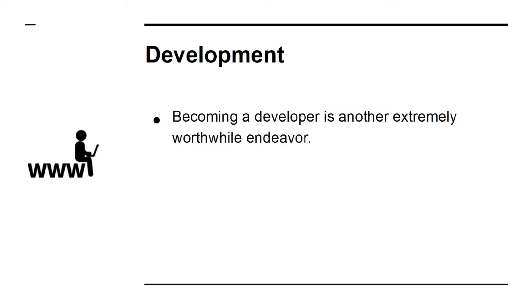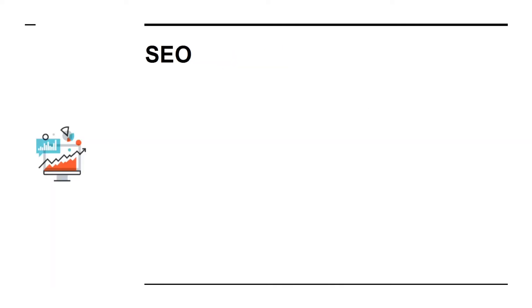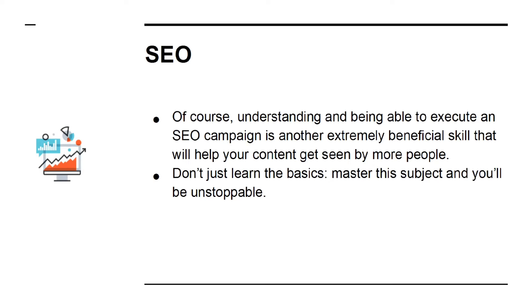Development. Becoming a developer is another extremely worthwhile endeavor. As a developer, you will have the necessary skills to create your own website, add interactive functionality, and even build apps that further promote your efforts. SEO: understanding and being able to execute an SEO campaign is another extremely beneficial skill that will help your content get seen by more people. Don't just learn the basics — master this subject, and you'll be unstoppable.